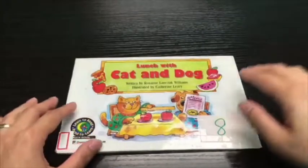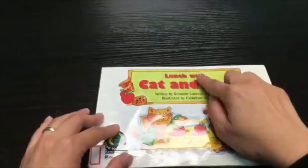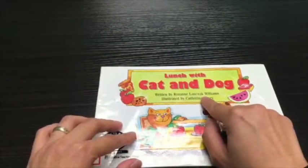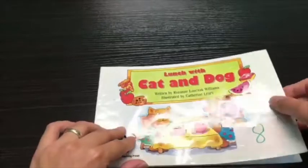Hi everyone! Welcome to our page and my name is Chini from Bless International School. Today I'm going to help you how to read a book. This is the book that we're going to read for today called Lunch with Cat and Dog, written by Roseanne Lanzak-Williams, illustrated by Katherine Leary. Let's begin.